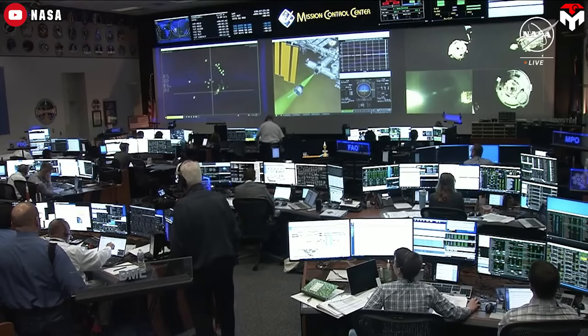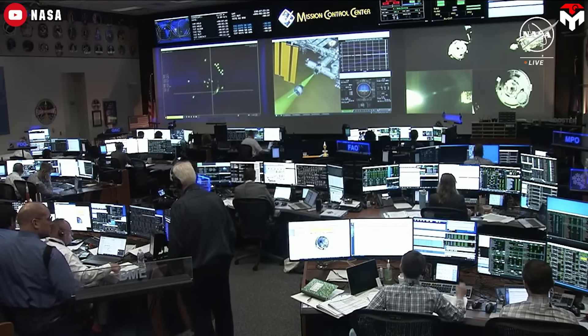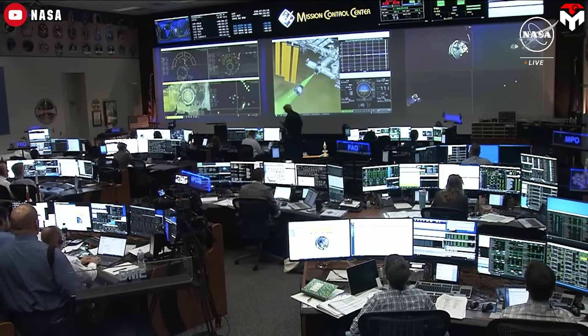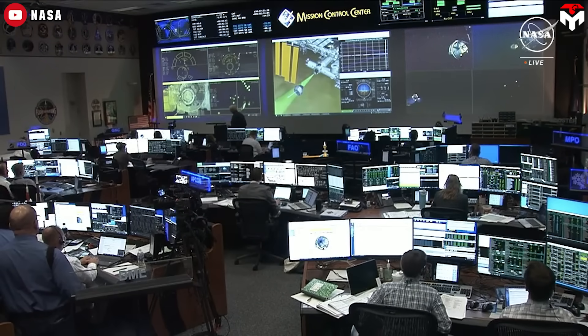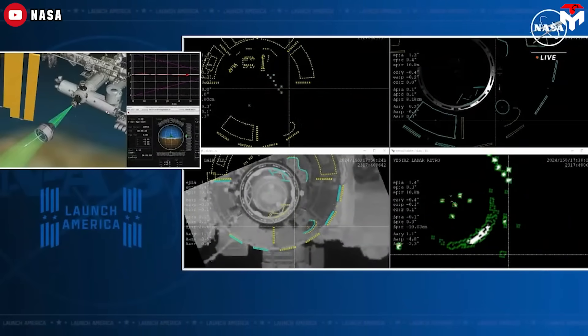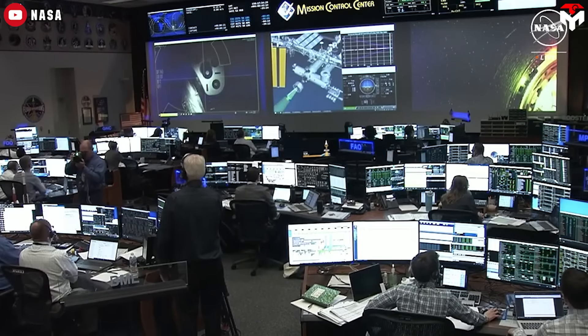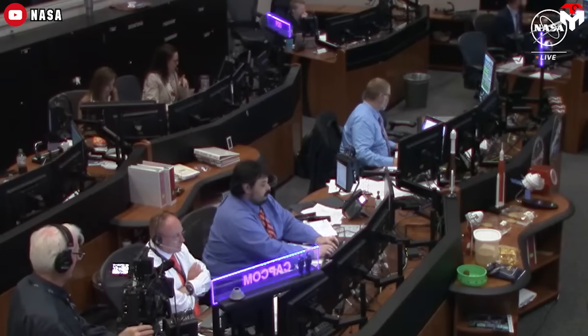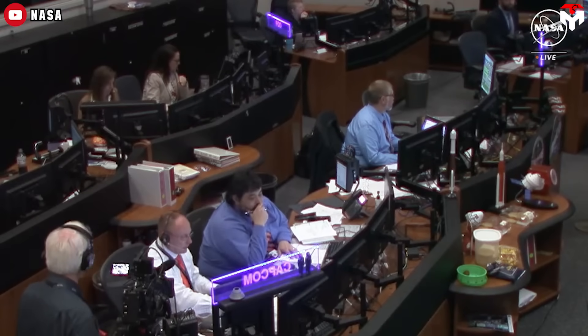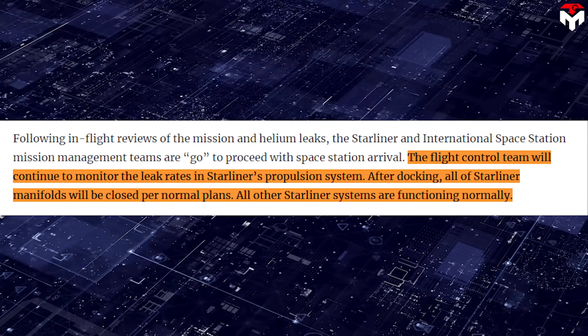Two of the three leaks were corrected on Thursday morning, and the leaks were not expected to impact docking. Boeing aerospace engineer Jim May confirmed that the helium leak is not a safety issue for the crew, the vehicle, or the mission. Nevertheless, the flight control team continued to monitor the leak rates in Starliner's propulsion system, and after docking, all of Starliner's manifolds were closed per normal plans, according to NASA.